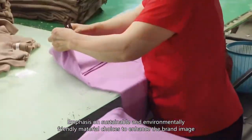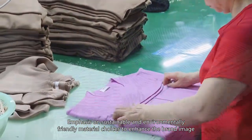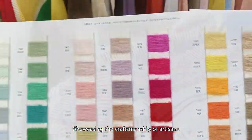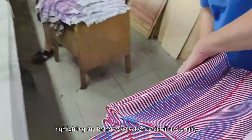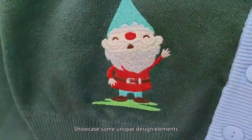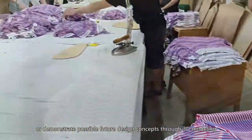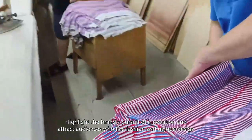Emphasize sustainable and environmentally friendly material choices to enhance the brand image. Showcase the craftsmanship of artisans, highlighting the brand's dedication to detail and quality. Showcase some unique design elements or demonstrate possible future design concepts through 3D modeling.